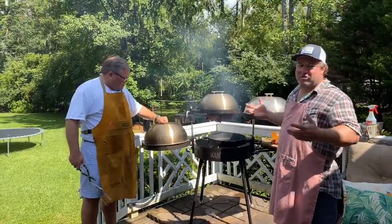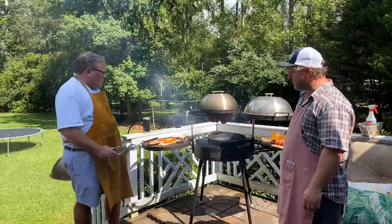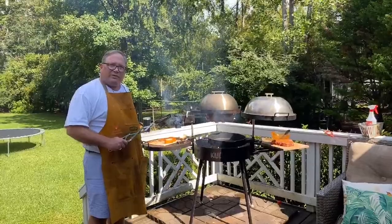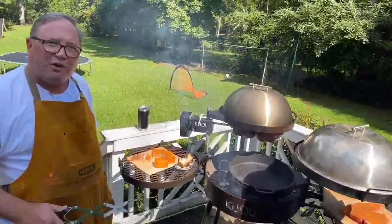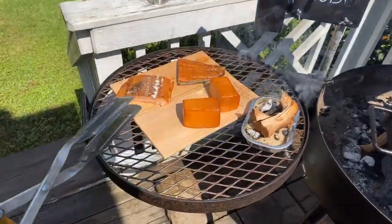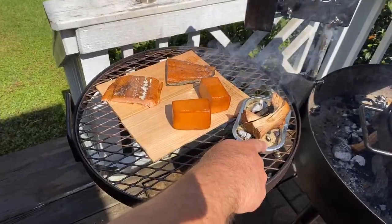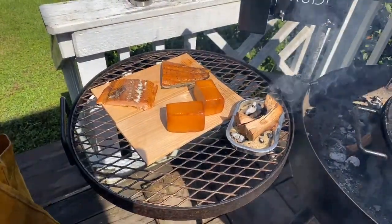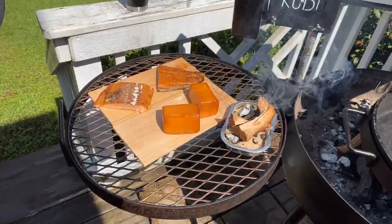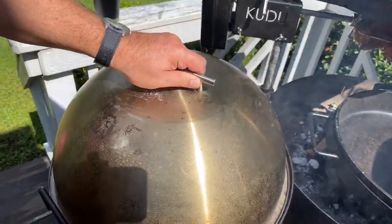Cold smoking is done at or below 90 degrees — we're not cooking anything with fire, only using smoke to flavor, in this case cheese and salmon. There's just a smoldering amount of heat, basically embers going into flavored sawdust. There are a couple of products — Amazing Grill's smoker has one, and there's also a tube-style pellet smoker — and you put it in the grill, put the dome back on, and you're circulating smoke in there.